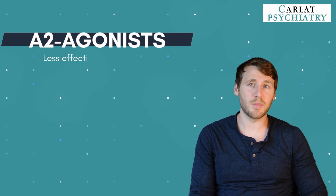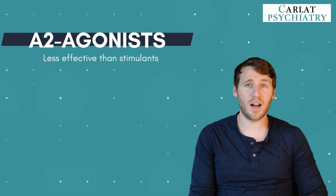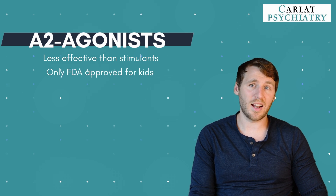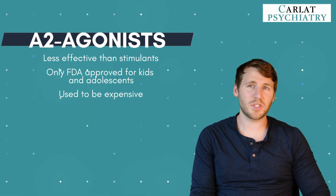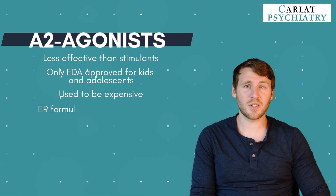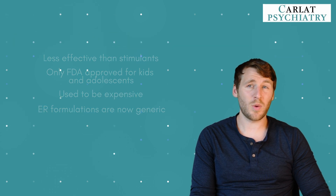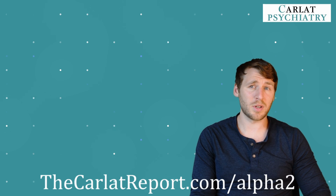First, they're less effective than stimulants, which have an effect size of 0.8. These medications have an effect size of about 0.5. Second, they're only approved for use in kids and adolescents. And third, until recently, they were quite expensive. But things have changed. The extended release versions are now generic and more affordable, and we've seen their first major trial in adult ADHD. If you want some helpful fact sheets for these medications, head on over to thecarlatreport.com/alpha-2, and we'll send them right over to you.